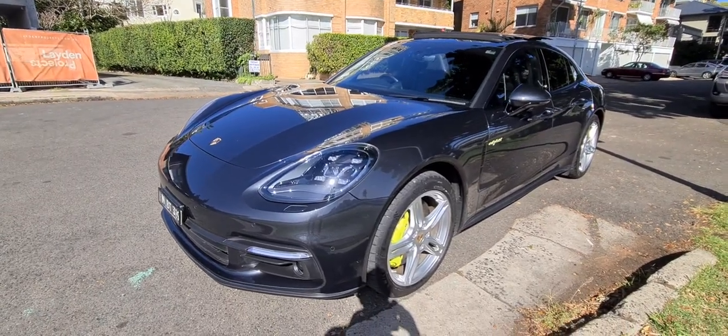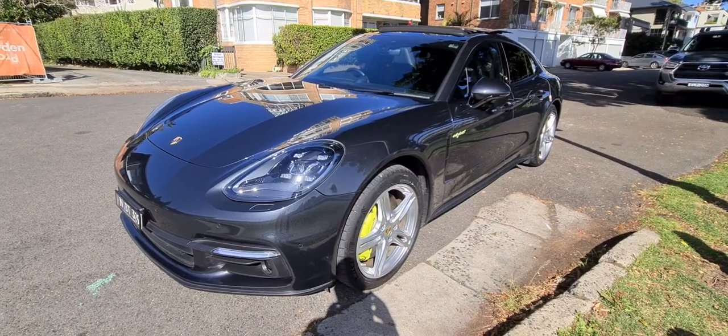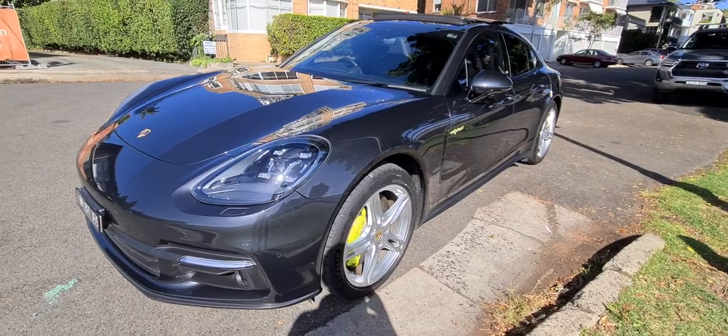Ladies and gentlemen, it's Richard here at the Old Timer Centre in Rydalmere. Today we're having a look at one of the most exclusive cars from Porsche — the Panamera E-Hybrid 4S.